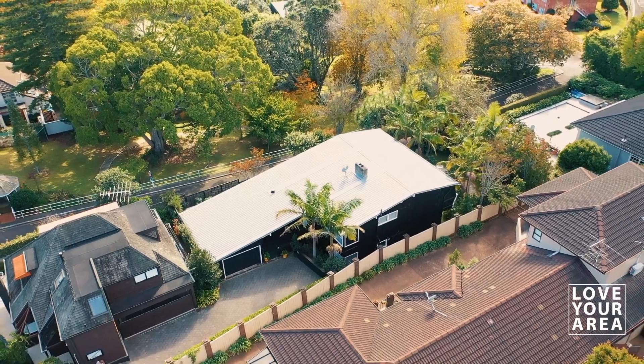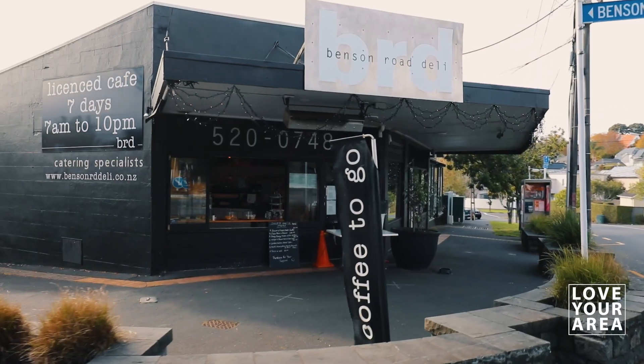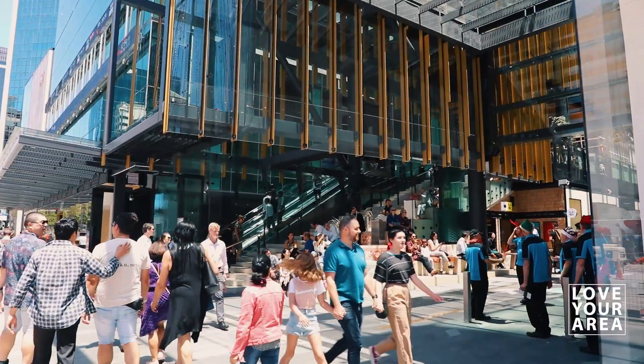In a secluded spot surrounded by quality real estate, the convenience score of this location is remarkable too. Just moments to popular cafes and restaurants, minutes to the Orakei Basin, and an easy commute to the city, beaches and motorway.